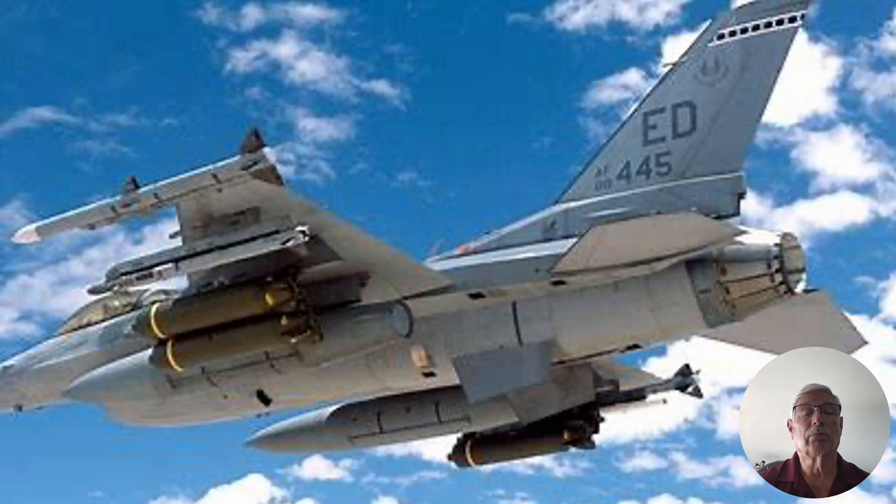With asymmetrical stores, you've got bombs and tanks on one side and the other side of the aircraft is clean, so this presents the biggest challenge because you've got a lot of drag on one side. If something was going to get you into trouble at high angle of attack, this was going to be it.